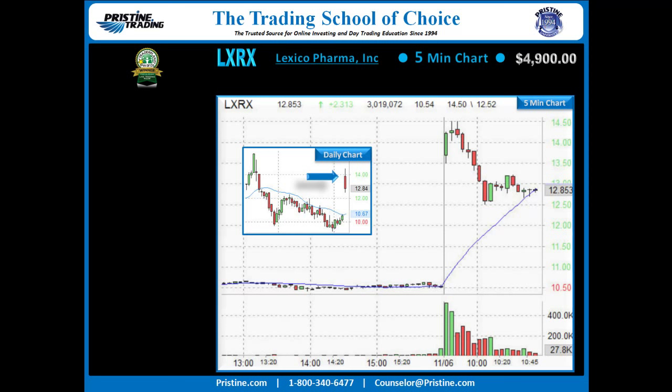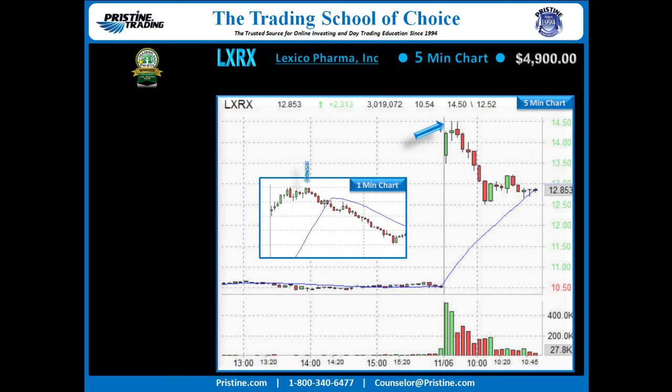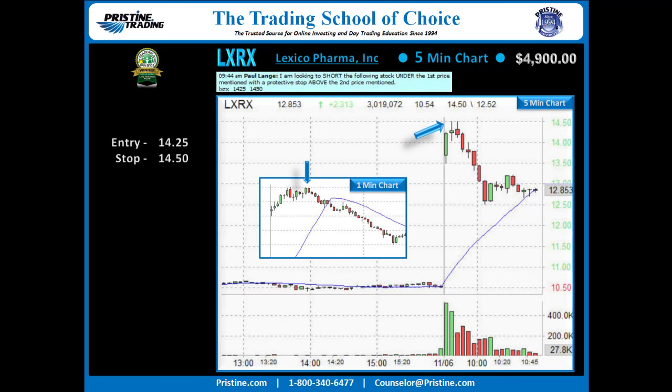If you look here, the gap up on the daily chart went right there. And that gap, if you translate it to the 5-minute chart, you can see it right there and the run-up that followed — the blue arrow pointing to where the stock ran during the first 5 minutes of trading. To find if it was topping, since I expected it to top after a quick pop, I went down to a 1-minute chart and found this transition B as we teach in the Pristine Manual — a fantastic type of entry once you're looking for an entry in a certain area. Entry underneath 14.25, stop over 14.50, and the play went out to the Pristine Method Black Room for those who wanted to play along.